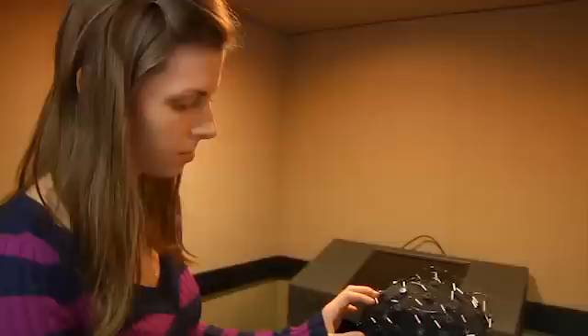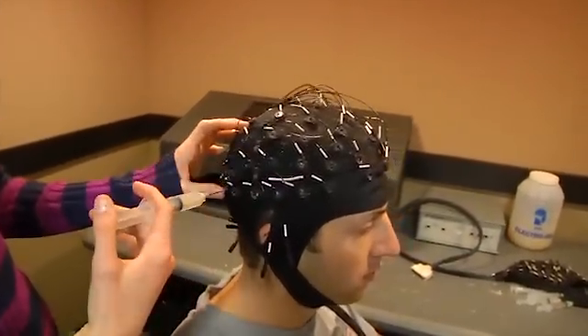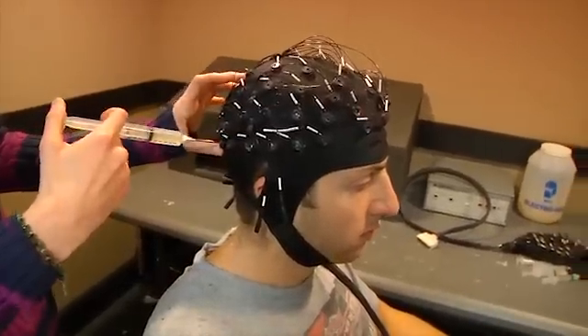We insert two different kinds of conductive gel that help us conduct a signal from his brain. The interface is non-invasive — no implants — just an electroencephalography or EEG cap with 64 electrodes.